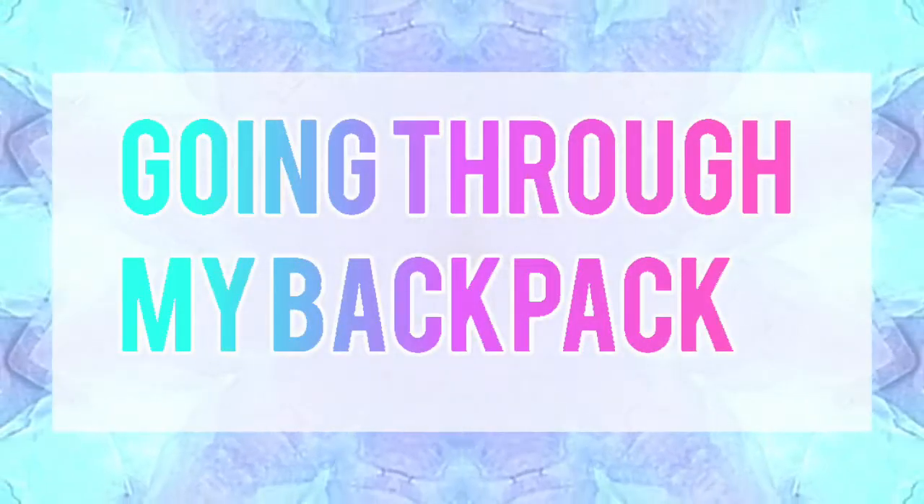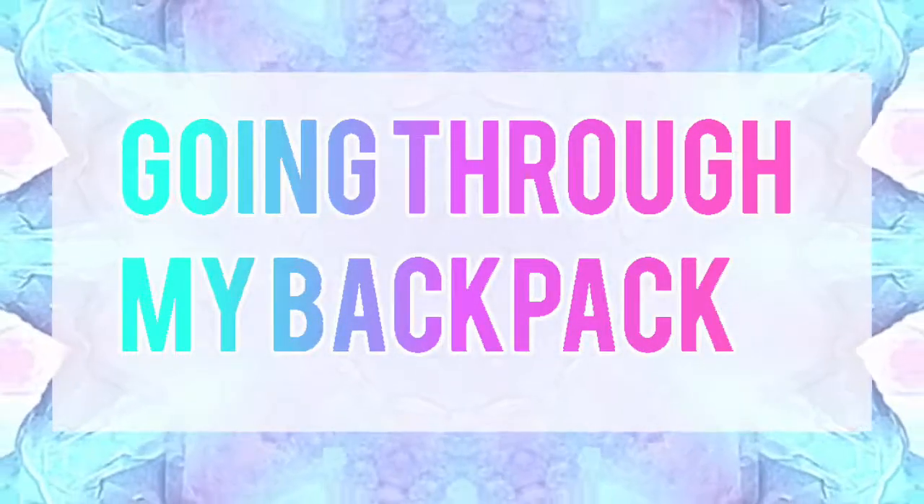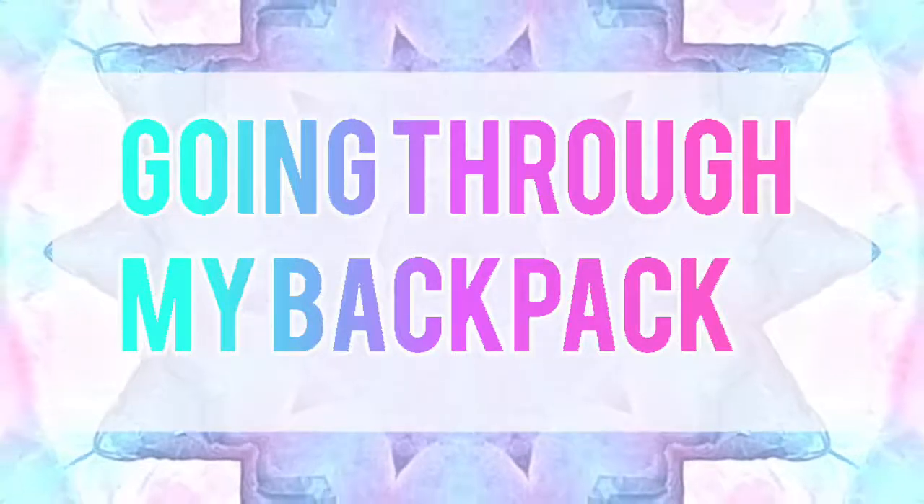What time is it? Summertime! It's our vacation! What time is it? Party time! That's right, say it loud!